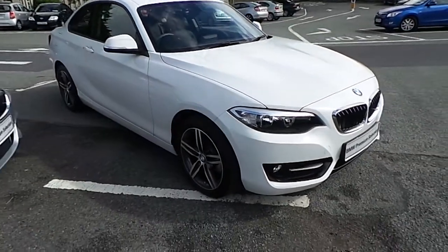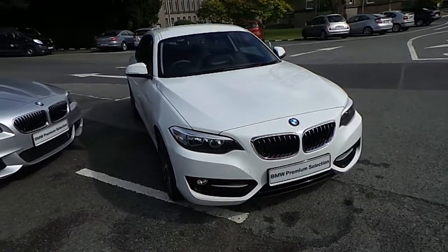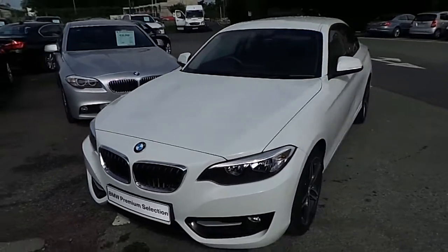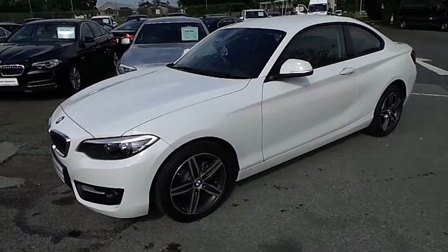Hello and welcome to Murphy & Going BMW. My name is Corbin and I'm going to show you around this two series. This is a Premium Selection 2015, a 218D Sport Coupe, in Alpine white with a black Dakota leather interior.